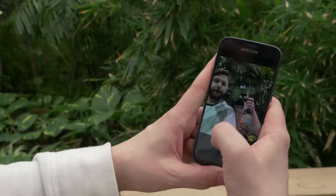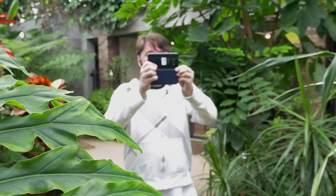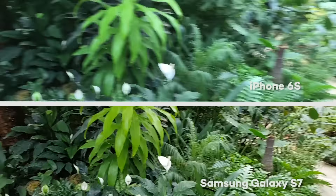One feature the S7 has that the iPhone doesn't is a wide selfie setting. Finally, we took a walk to compare video stabilization and as you can see both came out looking pretty similar in terms of stabilization and image quality.